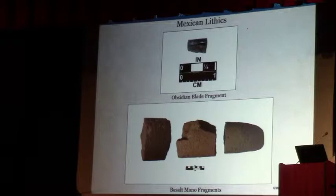For lithics, we finally found this summer — sort of by accident — one little piece of an obsidian blade, which matches the several obsidian blades found on the Emanuel Point 1 shipwreck. These may be associated with the big bladed wooden clubs that traditional Aztec warriors would have used. And those are examples of the basalt grinding stones.